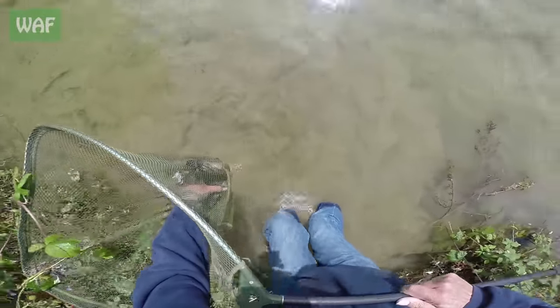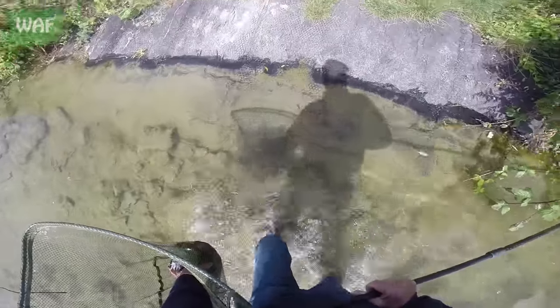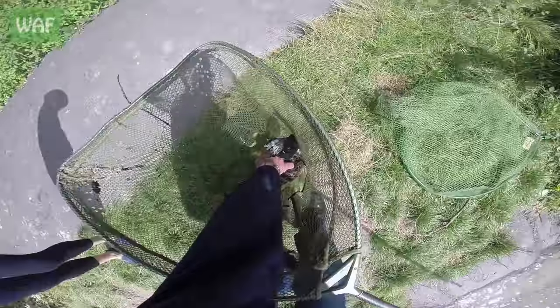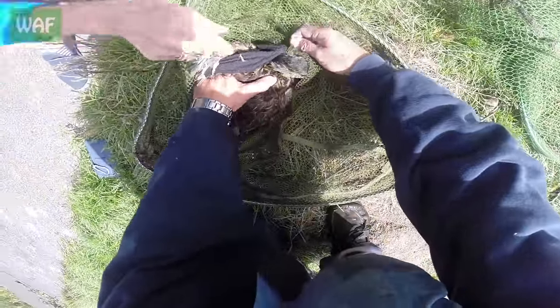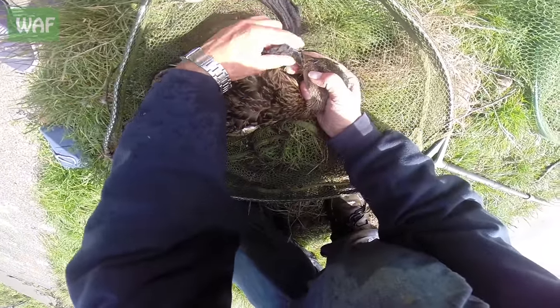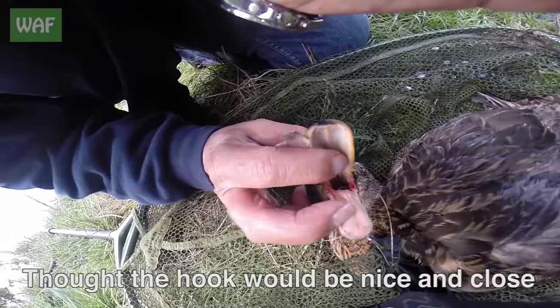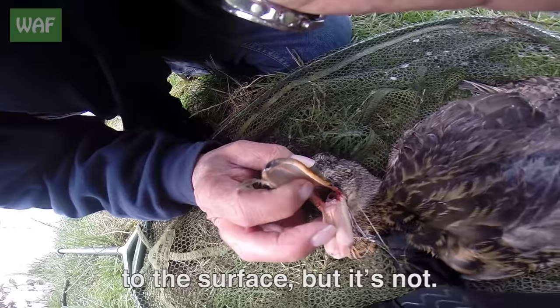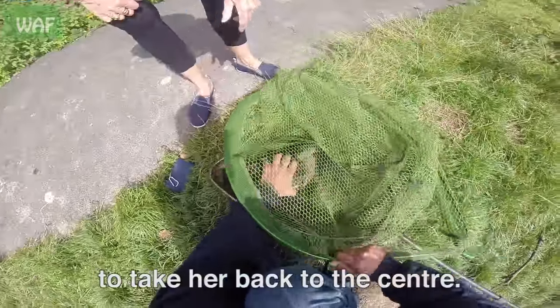All right, come on in. All right, let's have a little quack. Honestly. Get the hook in there. Oh, I hate people. Thought the hook would be nice and close to the surface, but it's not. I can't see the hook, so everyone has to take it back to the centre.